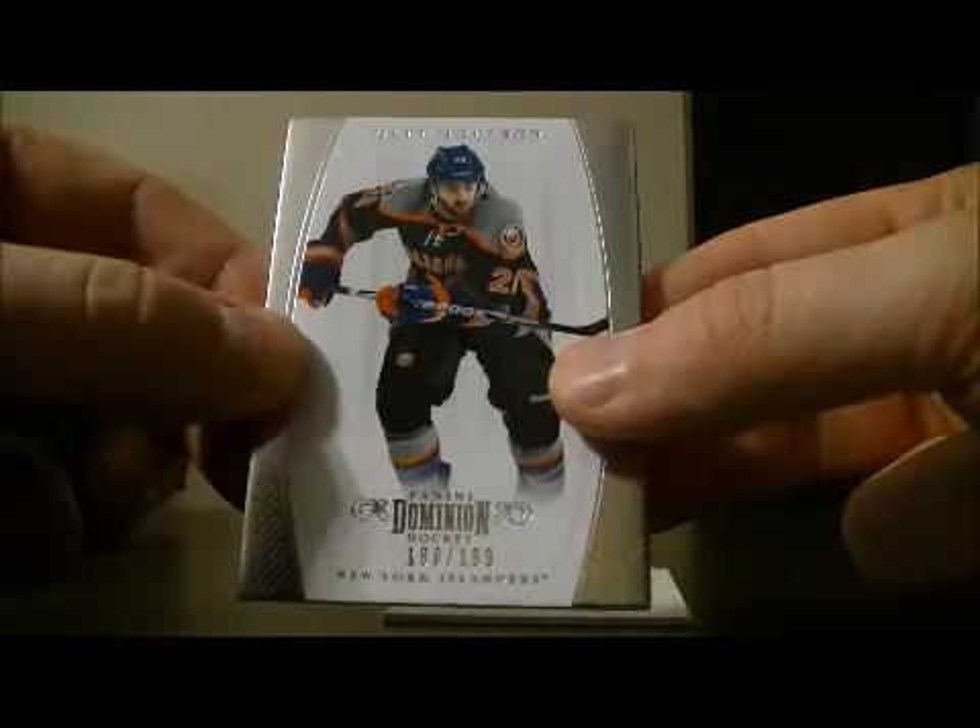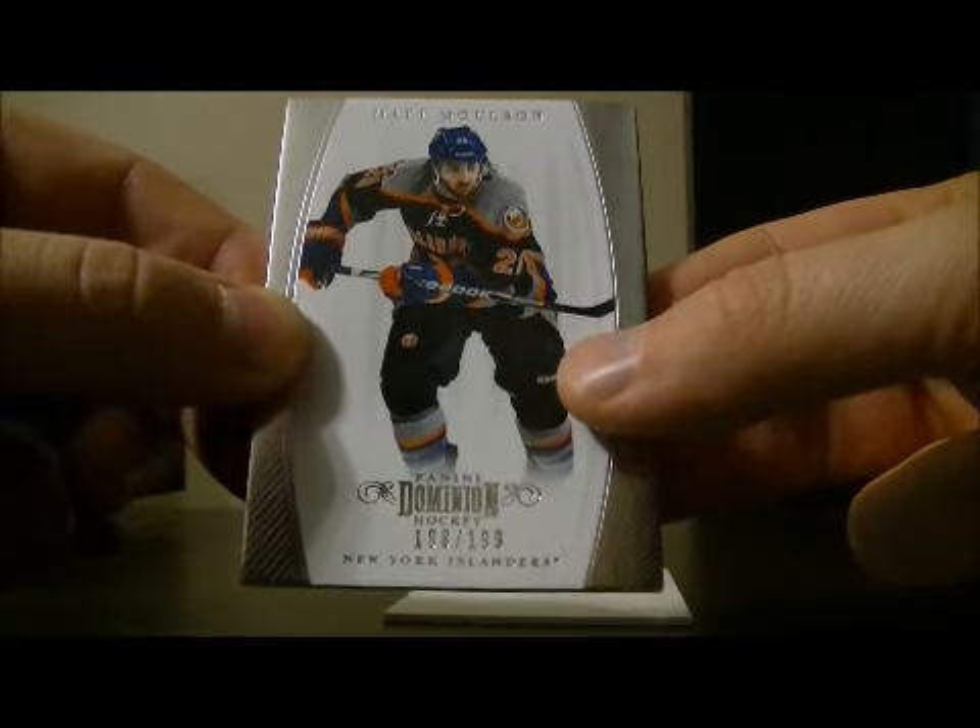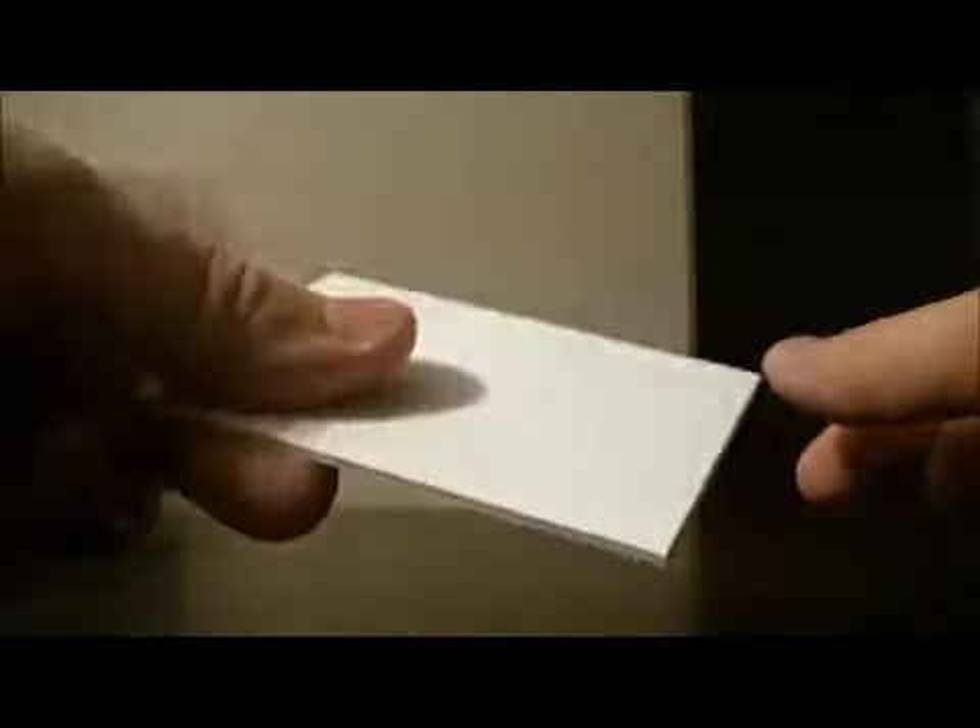And to finish off, we have a base card for the Alleners of Matt Molson, 188 out of 199. And then the decoy. So thank you very much again, everybody, for watching. Hope to see you again next time. Bye.